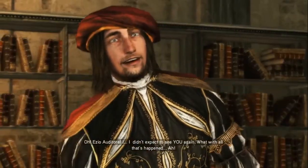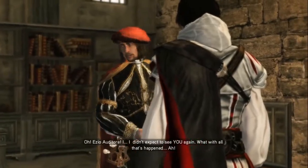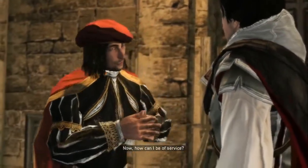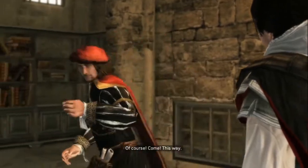Ezio Auditore! I didn't expect to see you again, with all that's happened. Where are my manners? Welcome back! Well, thank you. Now, how can I be of service? I was hoping you could repair something of mine. Of course! Come, this way!